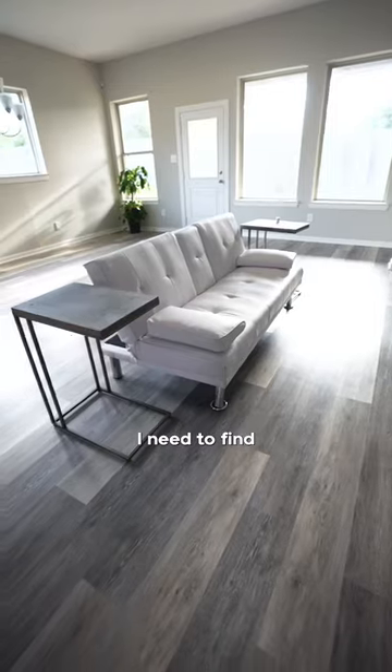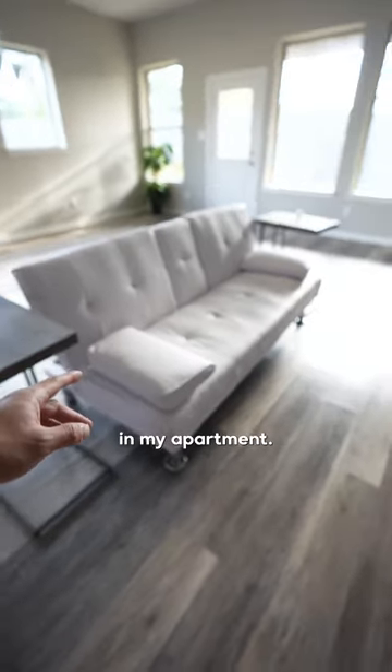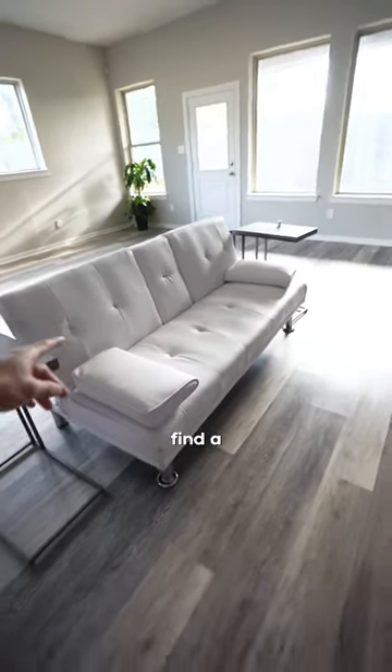Designing my new house, part 7. I need to find a real couch. This was my couch that I had in my office back in my apartment, and this is definitely not staying here, so we need to find a new couch.